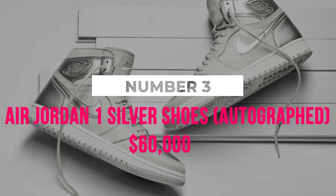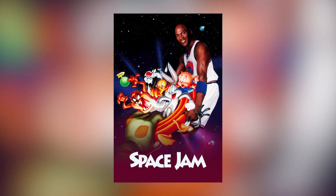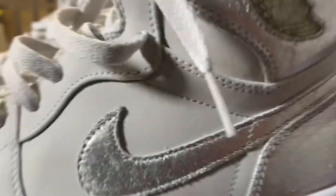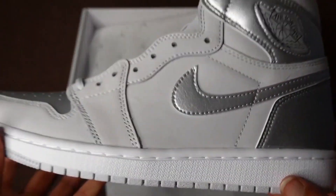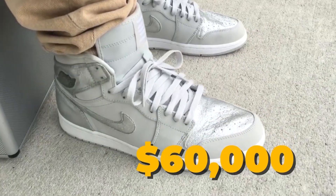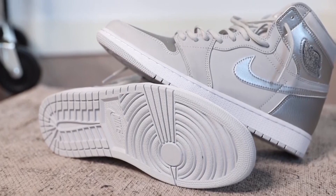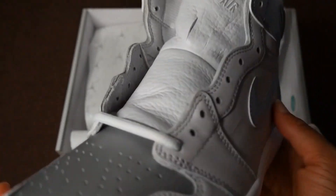Number 3: Air Jordan 1 Silver Shoes Autographed, $60,000. Another pricey pair of Air Jordan sneakers related to the extremely popular film Space Jam is the autographed Air Jordan Silver Shoe. Although he never wore the expensive pair that carries his autograph, Michael Jordan did don a pair of Air Jordan Silver Shoes in the movie. The 10 pairs of Sterling Silver Air Jordan 1 Silver sneakers are considered the holy grail of pricey and coveted Air Jordan footwear. A pair given to Michael Jordan by his wife for his 32nd birthday went for $60,000 at auction. The shoes were placed in a custom-made box of velvet and wood with a Tune Squad emblem from Space Jam etched on it.